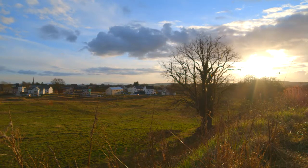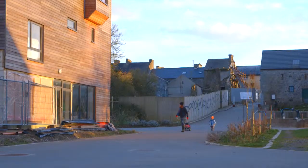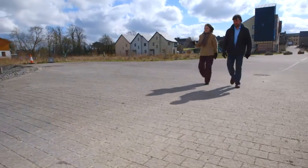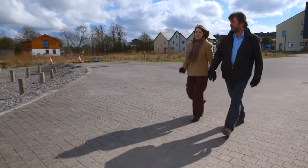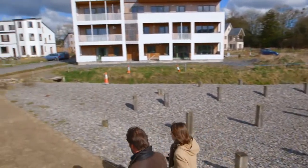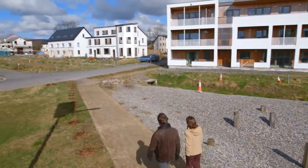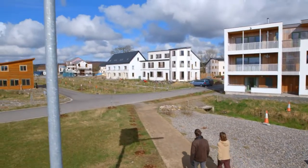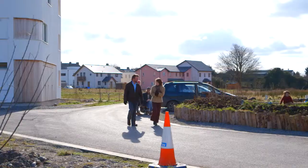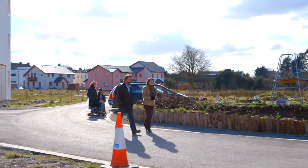In Ireland's first eco-village, Clough Jordan, particular attention is paid to the energy used in house construction — the so-called embodied energy. The focus is on the houses' total energy balance. One of the principles for the eco-village is to build and insulate its houses using only natural materials from the region.